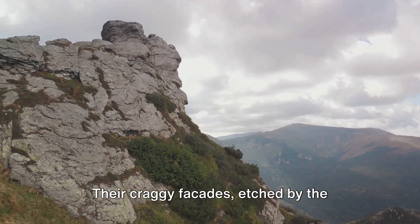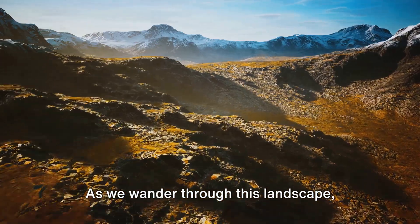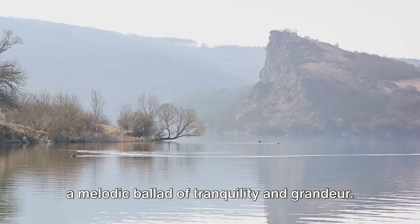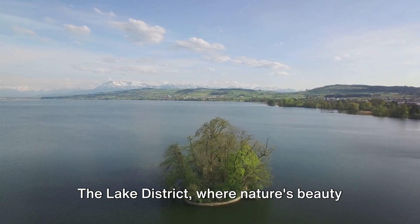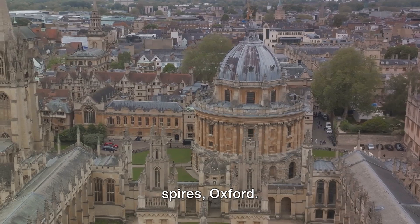Their craggy facades, etched by the elements, stand as a testament to nature's relentless yet beautiful cycle. As we wander through this landscape, every sight, every sound seems to whisper a melodic ballad of tranquillity and grandeur. This is a place where each moment is a brushstroke on the canvas of memory. The Lake District — where nature's beauty is on full display.